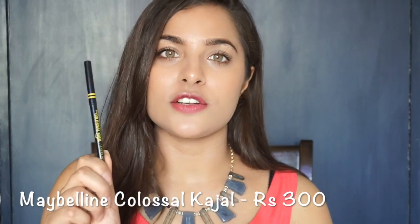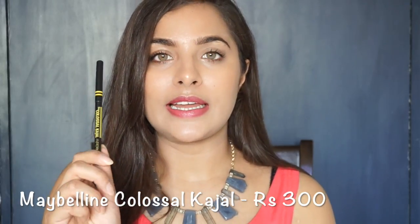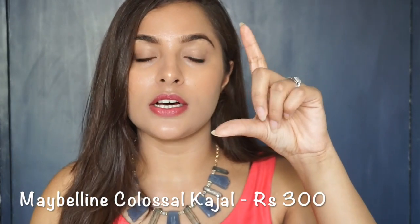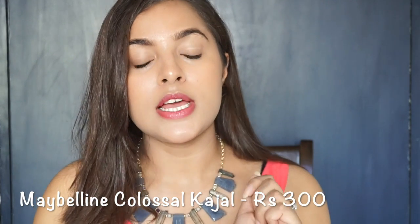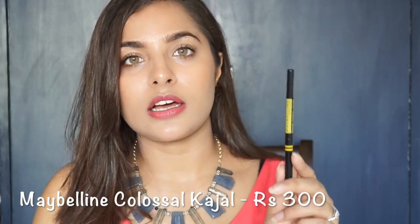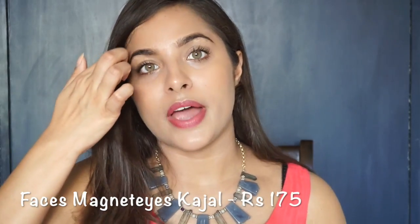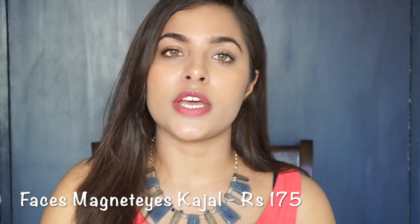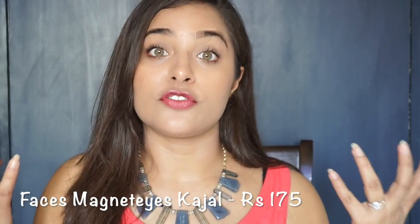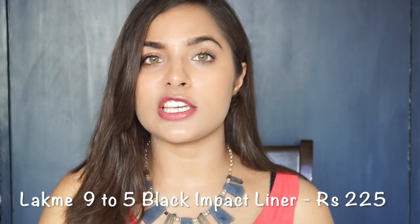My favorite kajal is the Maybelline Colossal Kajal. There are two variants — the Super Black Kajal, priced at Rs. 300, and the original variant in yellow packaging, priced at Rs. 180. Personally, my favorite is the Super Black Kajal because it is long-lasting. Another kajal option is the Faces Magnetized Kajal, priced at Rs. 180. This is also a very affordable drugstore option for daily wear.